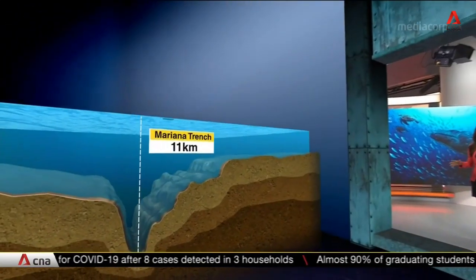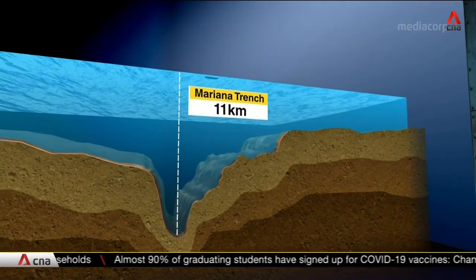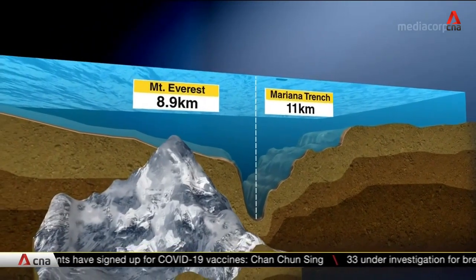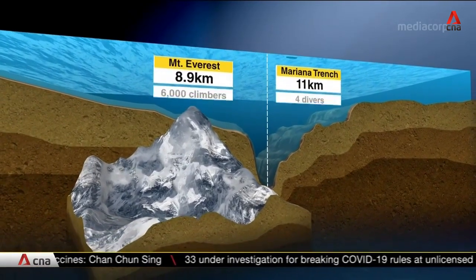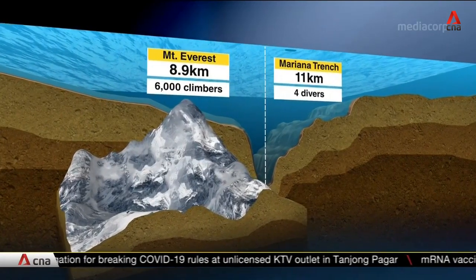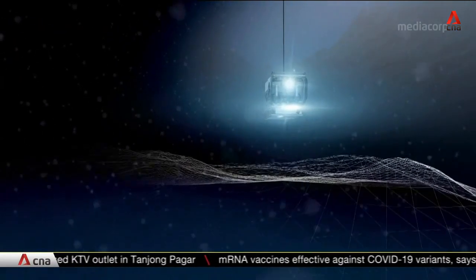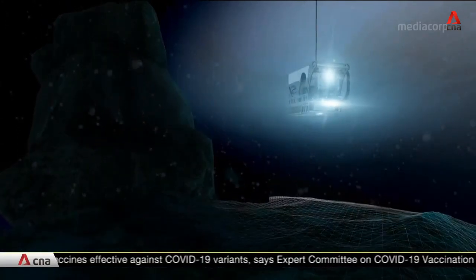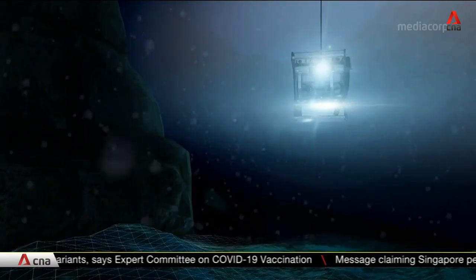The suit is built to withstand the crushing amounts of pressure in the deep ocean for 50 straight hours, but it can only go down to a depth of a little more than 300 meters. That wouldn't get you far into the Mariana Trench — the deepest location on earth, which is about 11 kilometers to the bottom. The tallest peak in the world, Mount Everest, is less than nine kilometers above sea level, and while Everest has been scaled by more than 6,000 climbers, only four people have reached the bottom of the Mariana Trench.